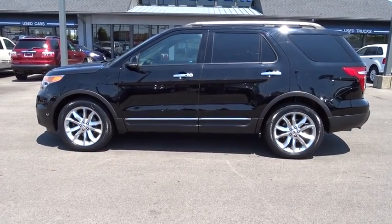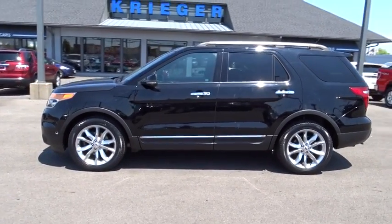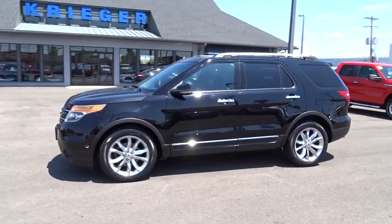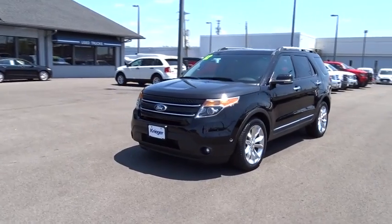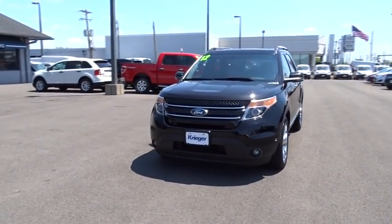The 2012 Ford Explorer. You've got a lot of capabilities to call on in a Ford Explorer. Don't underestimate your choices. This vehicle has less than 80,000 miles. Here are some of this vehicle's great options.